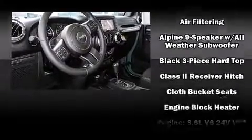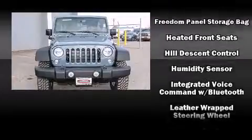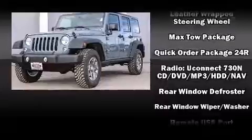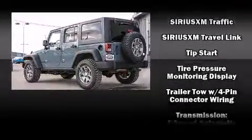Safety equipment has been integrated throughout, including dual front impact airbags with occupant-sensing airbag, integrated rollover protection, traction control, ignition disabling, and four-wheel disc brakes with ABS.